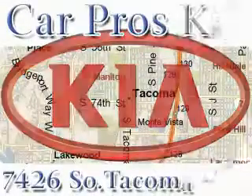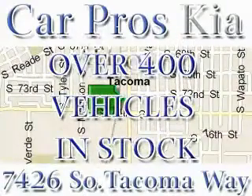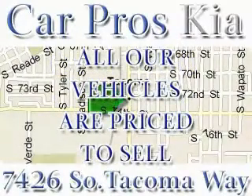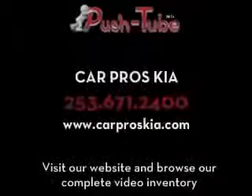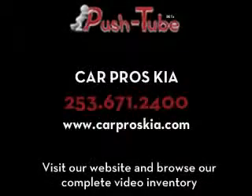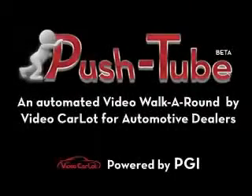We have the widest variety and largest inventory in South Tacoma with over 400 vehicles in stock. All of our vehicles are priced to sell. Come and see why we sell more used cars than any other dealer. We are located at 7426 South Tacoma Way in Tacoma. Thanks again.